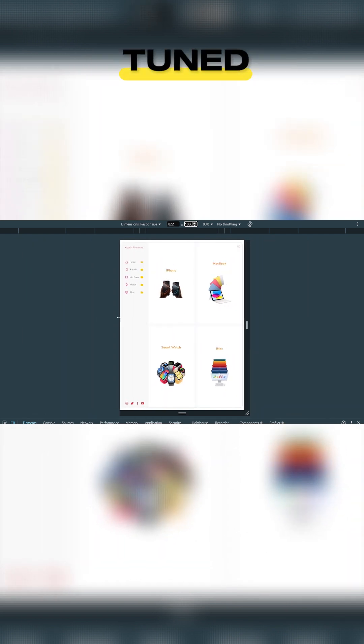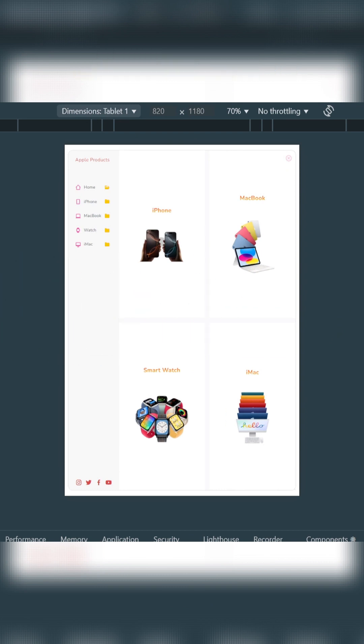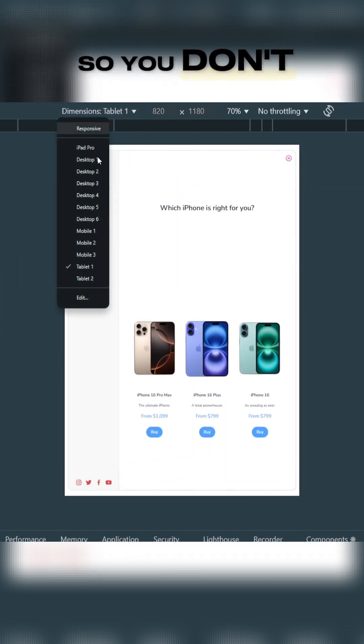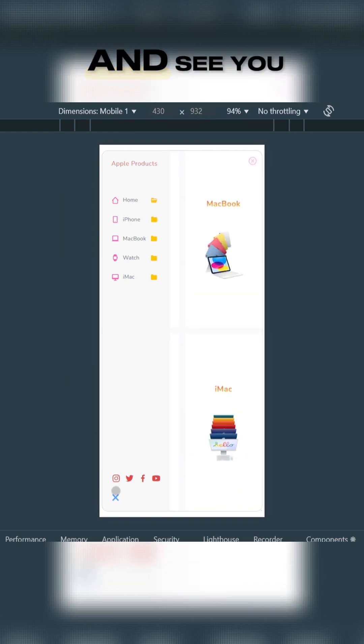The full video is coming soon, so stay tuned. If you're interested, make sure to like, comment, and subscribe, and don't forget to ring the bell so you don't miss out on this tutorial. We appreciate your support — see you soon!